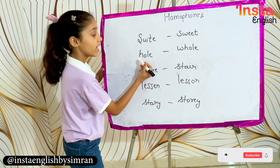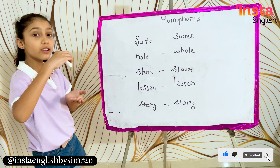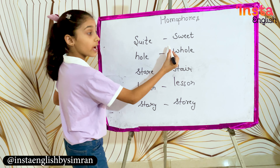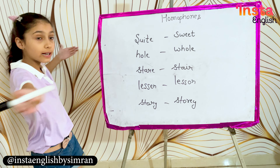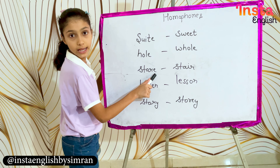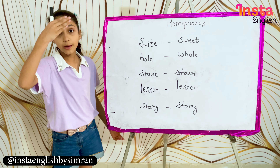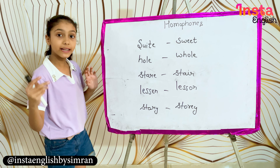Hole — H-O-L-E — means an opening or a gap, a shape. And W-H-O-L-E means entire or complete. Stare — S-T-A-R-E — means to look fixedly, and S-T-A-R means a star in the sky.